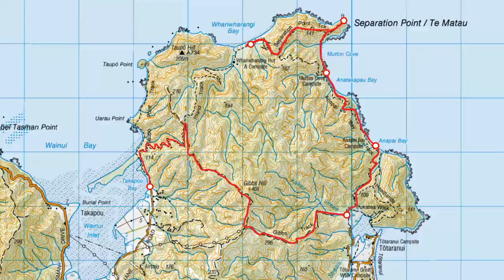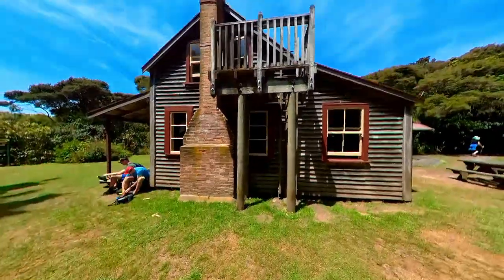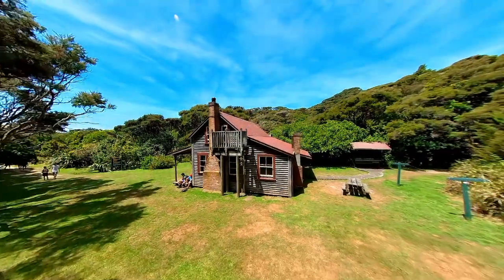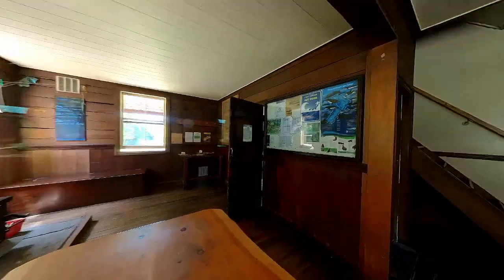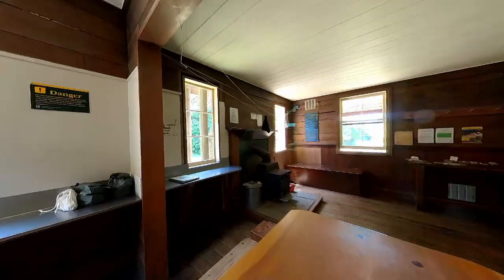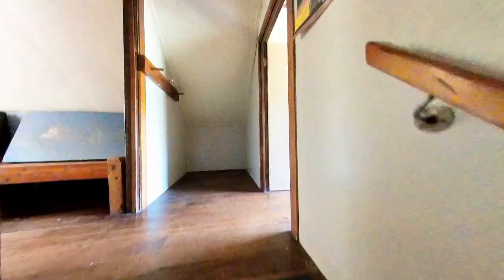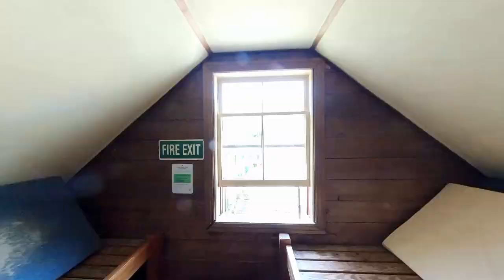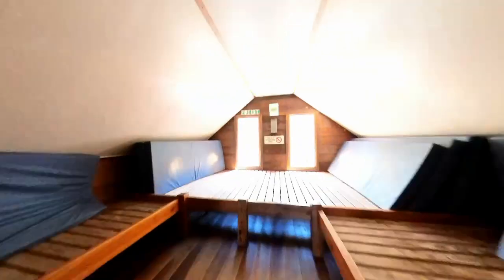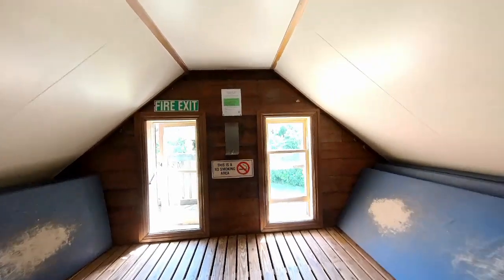We've made it to what we think is the best hut in Abel Tasman National Park — Wharifarangi Hut. This hut was actually once an old farmhouse from the 1860s and it's been converted into this hut. It's awesome that it's been saved. There are around 20 beds and bunks in there and it's just been set up really, really well.